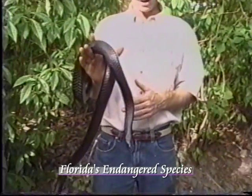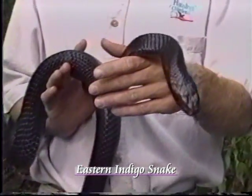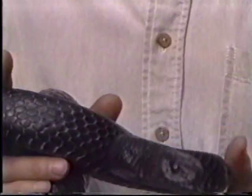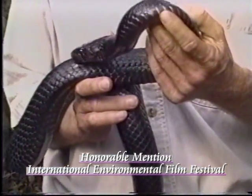This is the eastern indigo snake, which is considered a threatened species here in the state of Florida. In some parts, some counties, it is considered endangered. This is the largest snake here in North America. He can actually grow to a length of about 9 feet.